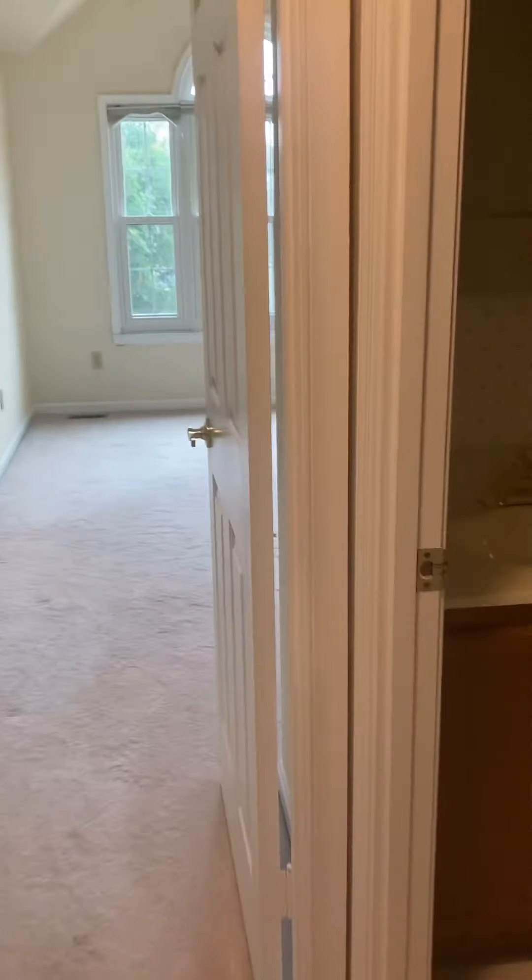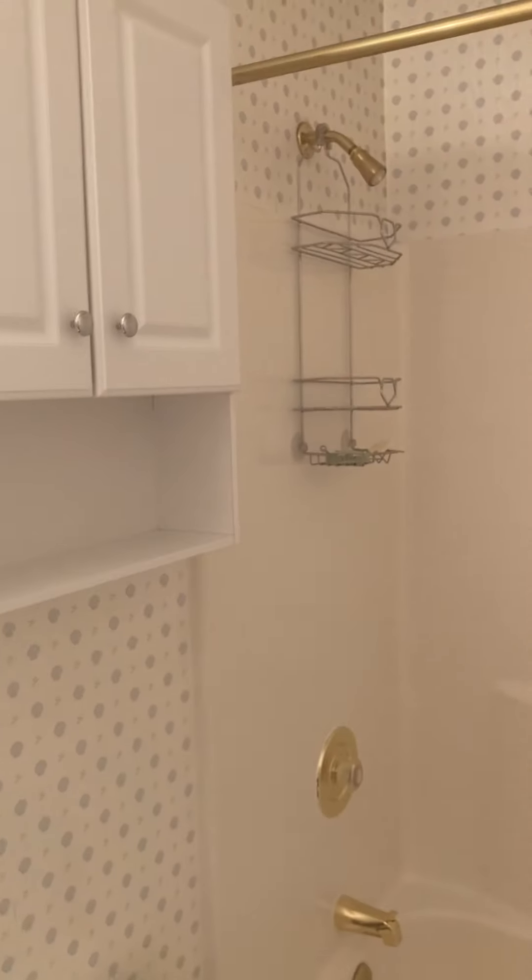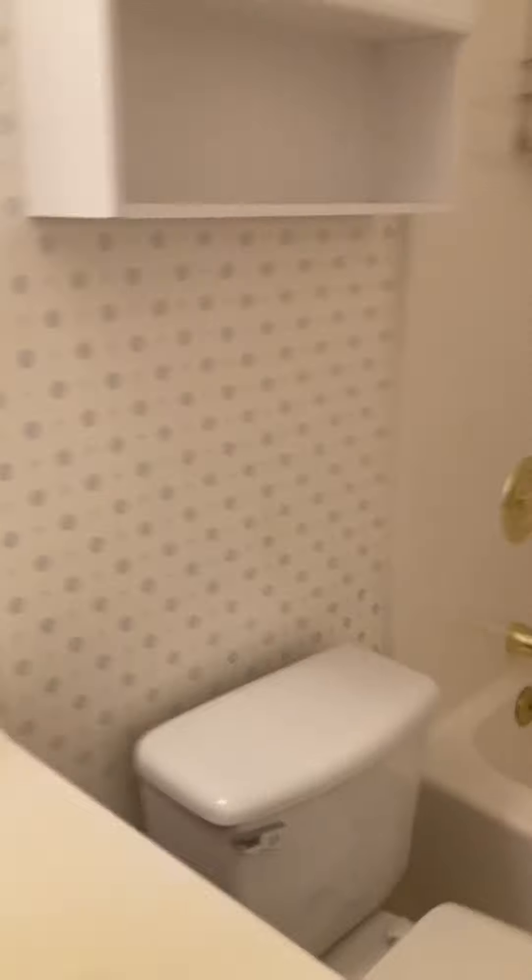Next to bedroom number two, you've got your upstairs bathroom with a shower tub.